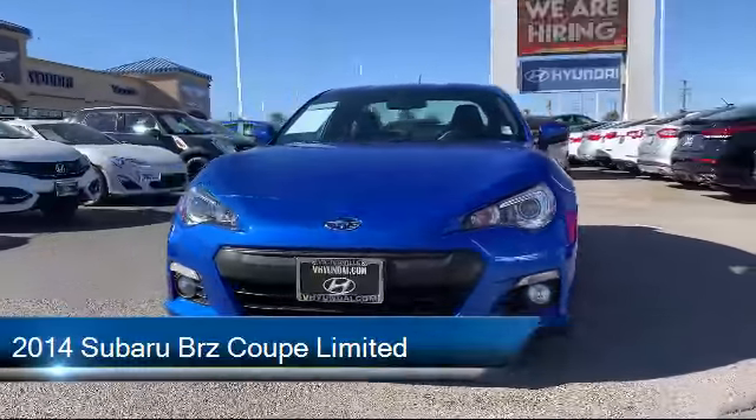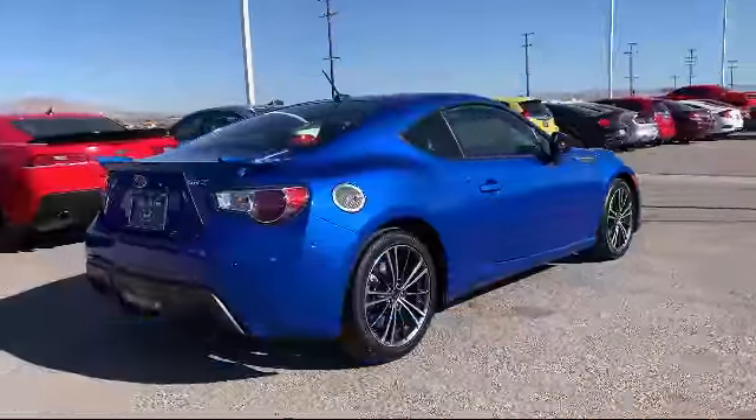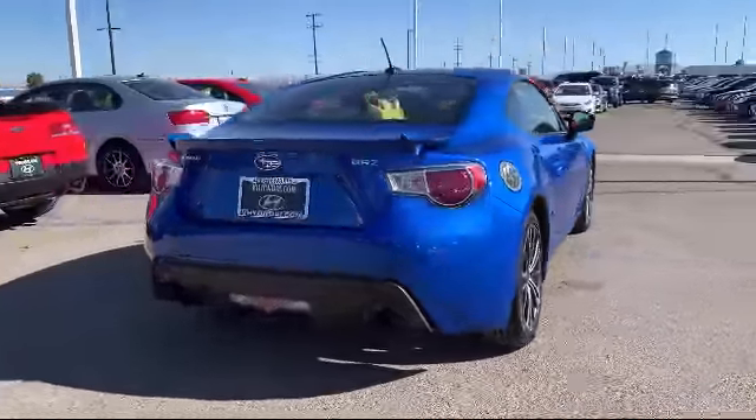It comes equipped with tire pressure monitoring system, keyless entry, navigation, heated front seats, alloy wheels, and rear spoiler.